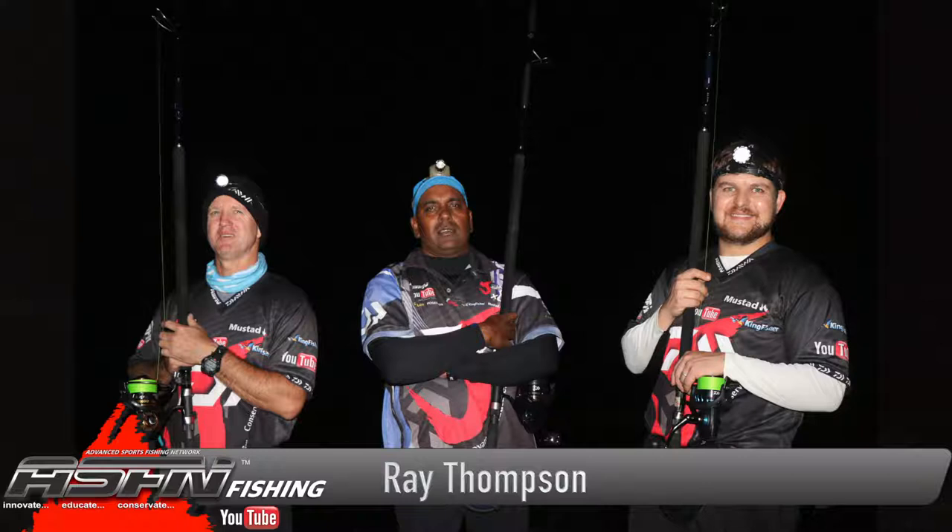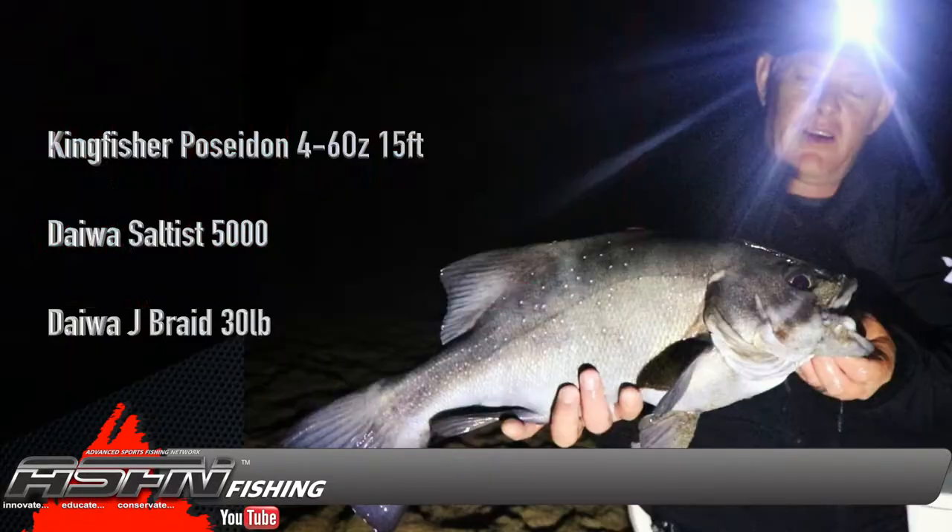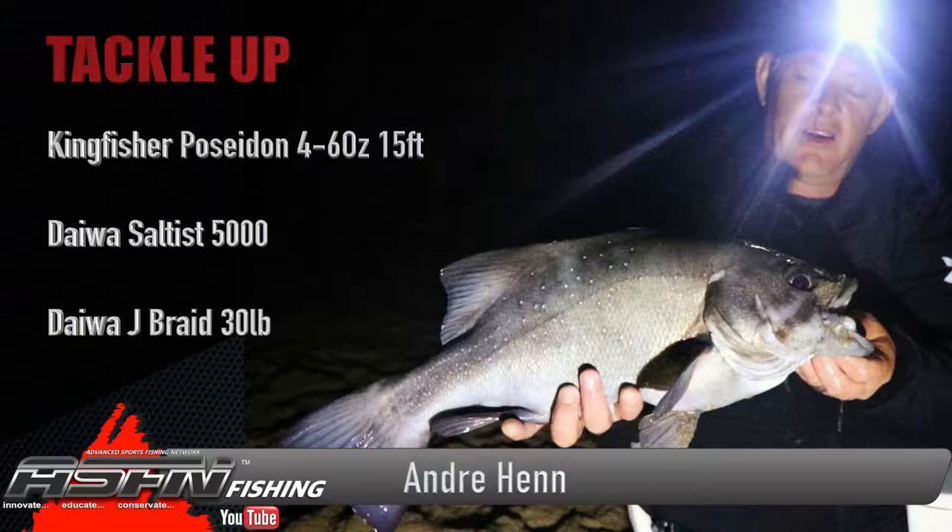Earlier that evening they got bitten off several times, which they later found out was reggies. This was the first test of the four-piece Grinder Elite to see how they handle fish. Officially, this smooth hound is the first fish caught on the new four-piece Grinder Elite, to be released later this year.